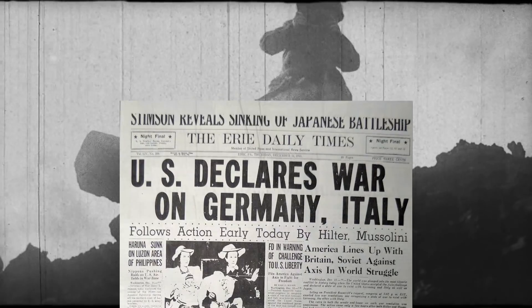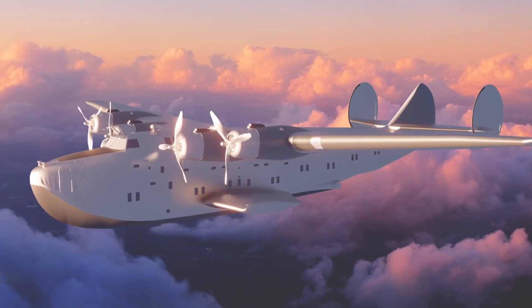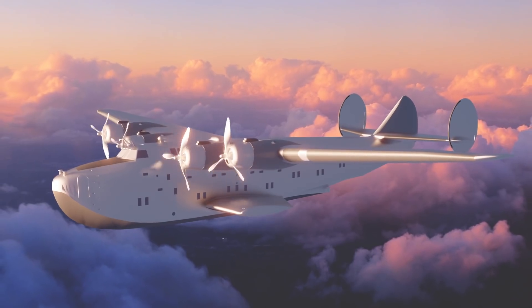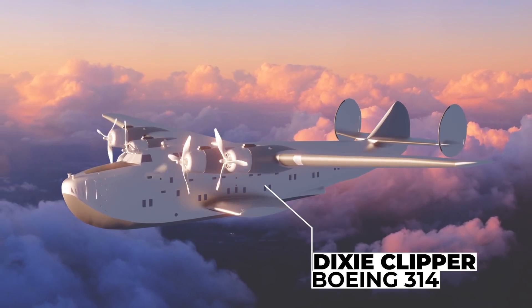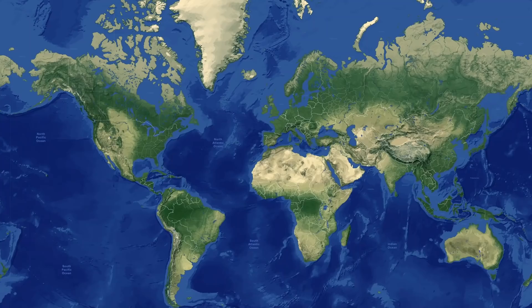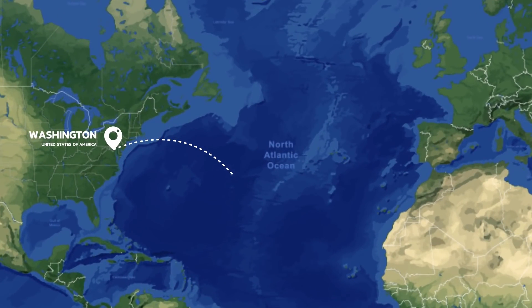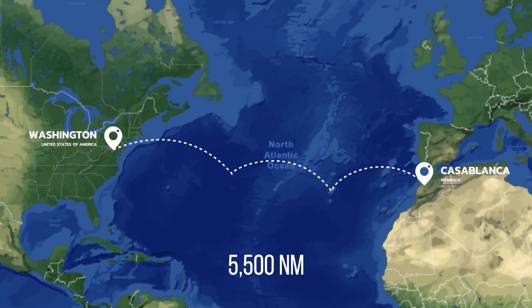When World War II broke out, the Presidential transport was upgraded to the Boeing 314, a Pan-Am operated flying boat called the Dixie Clipper. It flew then-President Franklin D. Roosevelt from Washington to Casablanca, Morocco, over the Atlantic on a journey of 5,500 miles in three legs.